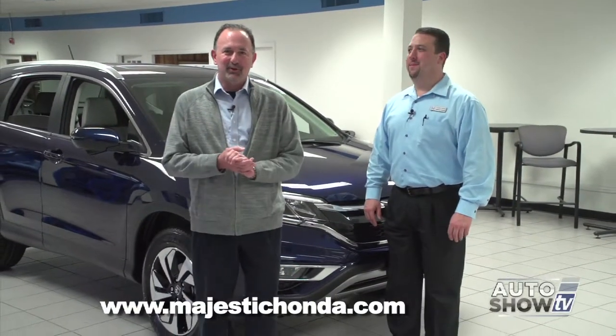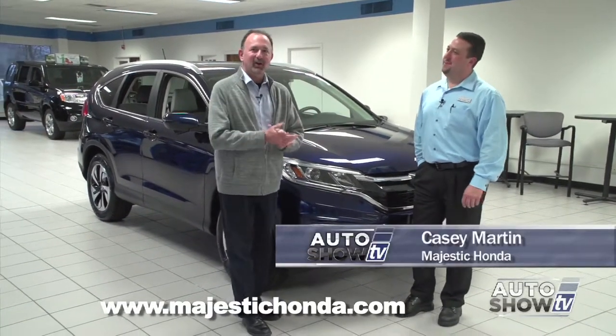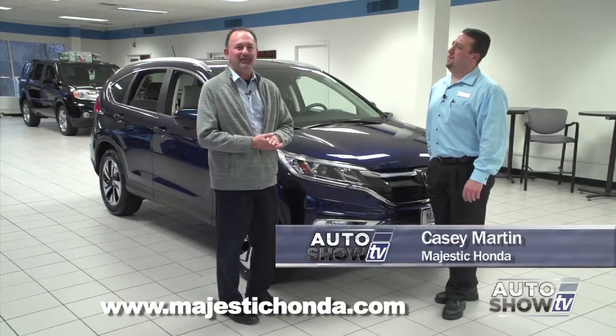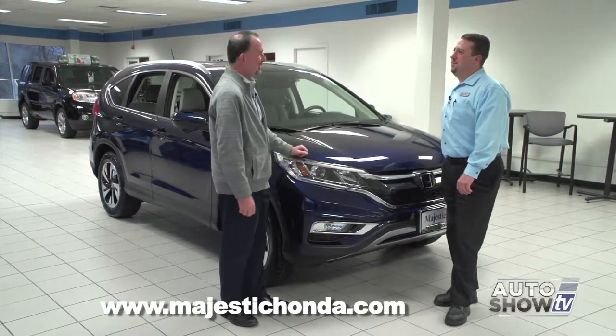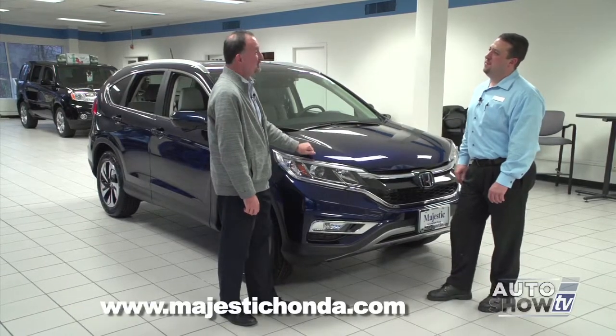We are back on Auto Show TV, and we're excited to be back at Majestic Honda in Lincoln with Casey Martin. The all-new 2015 CR-V Touring is out. There's been a lot of buzz, and with good reason. Tell us all about the new Touring model.